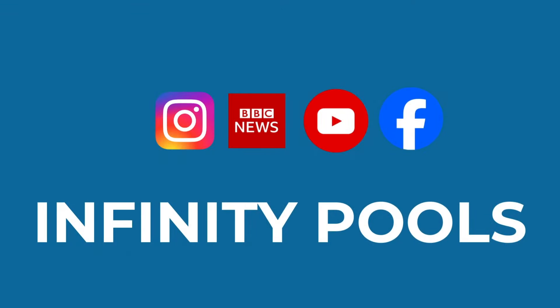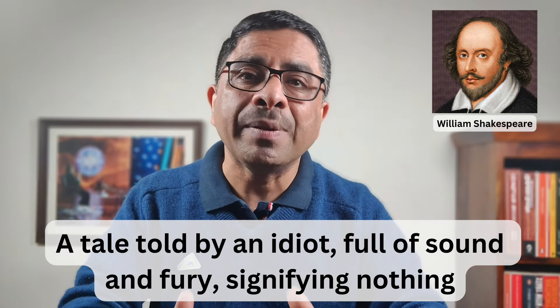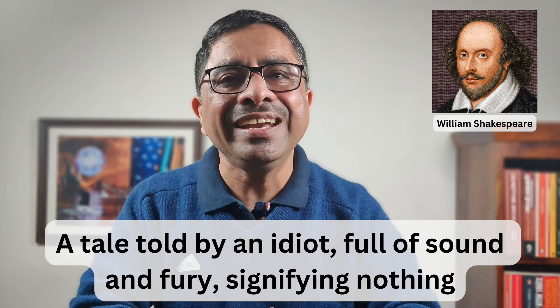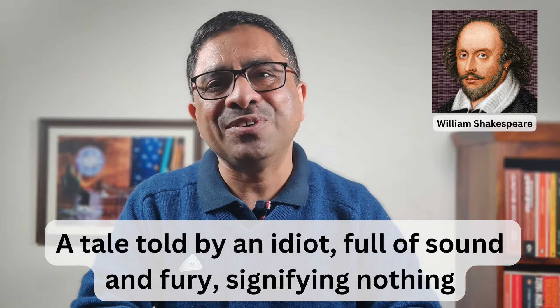Coming to the infinity pools. If busy bandwagon is our response to other people, infinity pool is our response to technology. In 1606, Shakespeare wrote this about Macbeth's life: it's a tale told by an idiot, full of sound and fury, signifying nothing. This is an accurate description of infinity pools of today. Whether it is Facebook, Instagram, YouTube, or news apps — infinity pools flood us with an endless stream of information 24/7. Only a tiny fraction of this information adds value to our lives, while the rest subtracts both time and value. The art of time management lies in ensuring that these infinity pools remain your servants and don't become your masters.